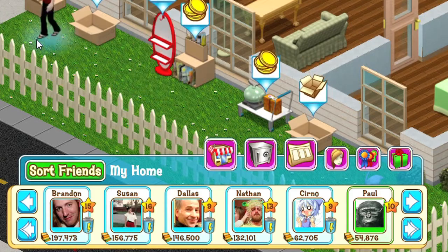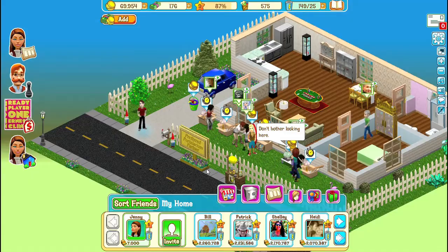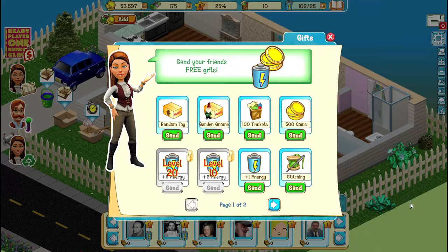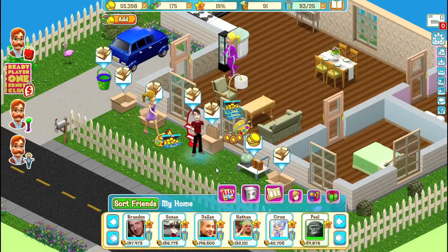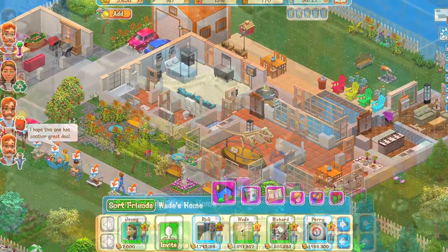And if you have a lot of Facebook friends who play games, you'll be able to visit each other's homes and help each other advance. Sell more items, make more money, and you can get an even bigger house — like this replica of my own Britannia Manor.